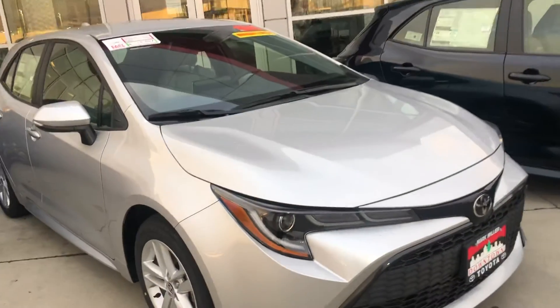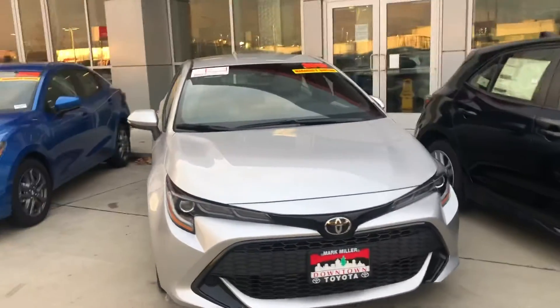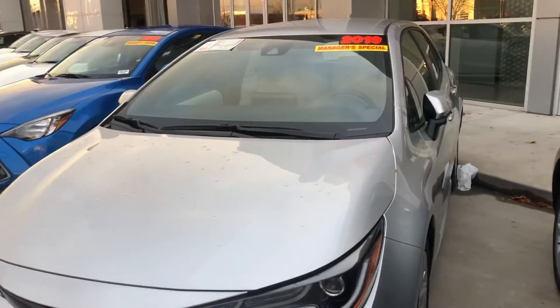Again, my name is Sam and the best phone number you can reach me at is 801-415-3127. Again, that's 801-415-3127.